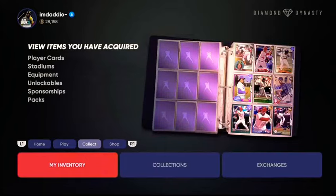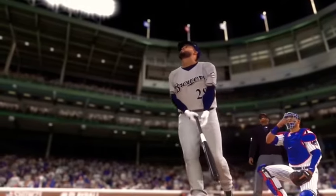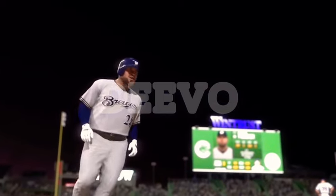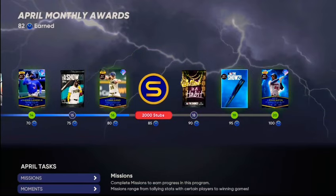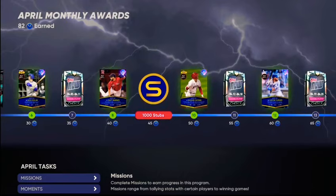What's going on guys? It is Devo here and I'm showing you how you can make hundreds of thousands of stubs flipping these specific type of cards that are featured in the player of the month program. It's a Thursday when you guys are seeing this but I'm recording this on a Wednesday. The April Monthly Awards program came out today and it features a lot of different cards, packs, and rewards in this program.